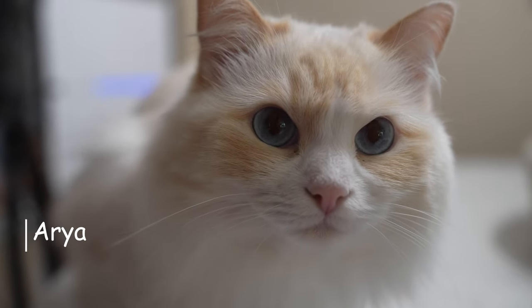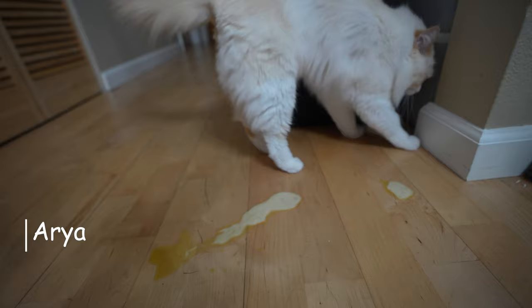Your cat throws up, and you're not sure why. Is it serious and you need to see a vet? Or will it just pass?